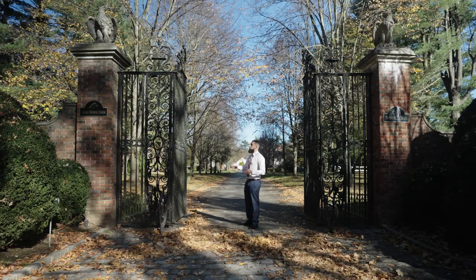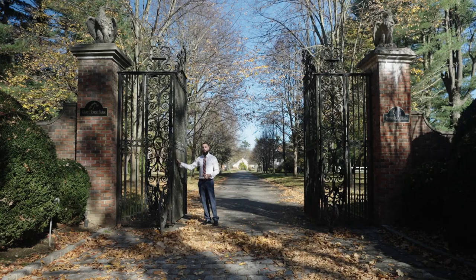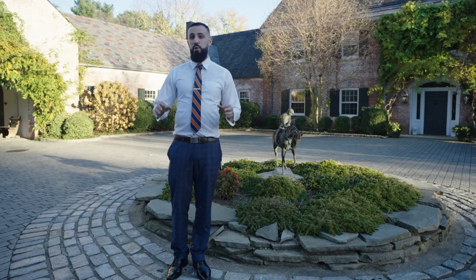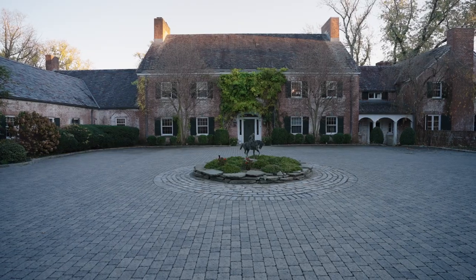Before we head inside I want to talk about these massive metal gates — about 15 feet tall — which were actually made in the early 1900s by a master blacksmith named Sam Yellen. These were made for the JP Morgan estate, one of his first jobs ever. Something worth noting is that this property is actually where the movie Michael Clayton starring George Clooney had its opening scene, so if the front looks familiar, that's why.